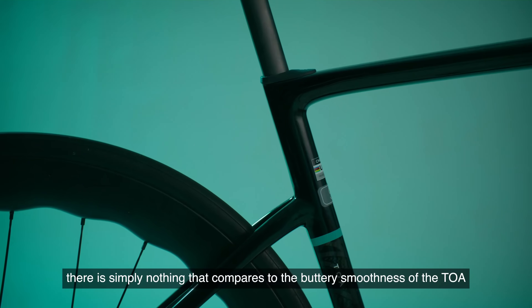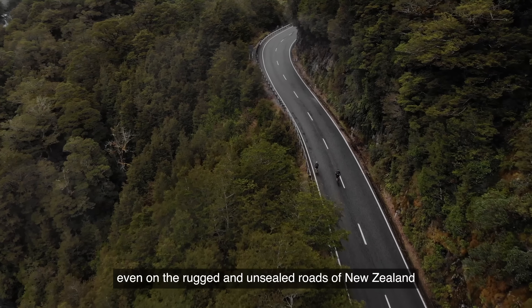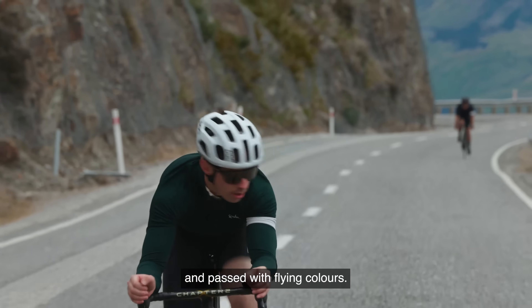With ample space to fit a 32mm tire, there is simply nothing that compares to the buttery smoothness of the TOA, even on the rugged and unsealed roads of New Zealand, where the TOA has been put through its paces and passed with flying colors.